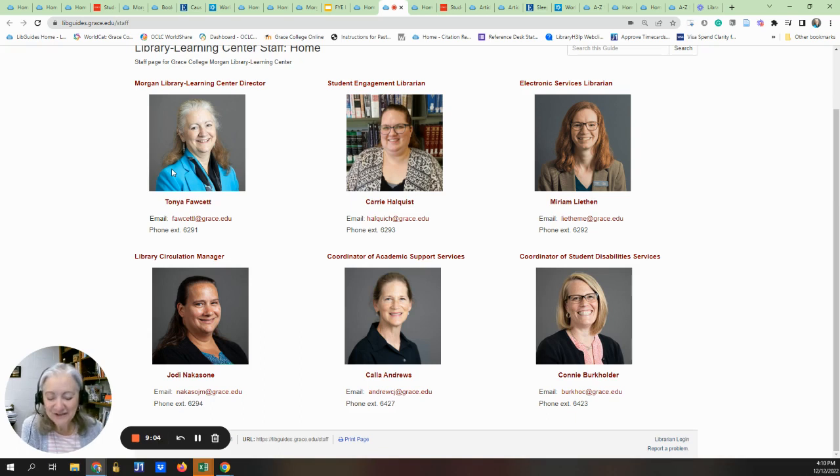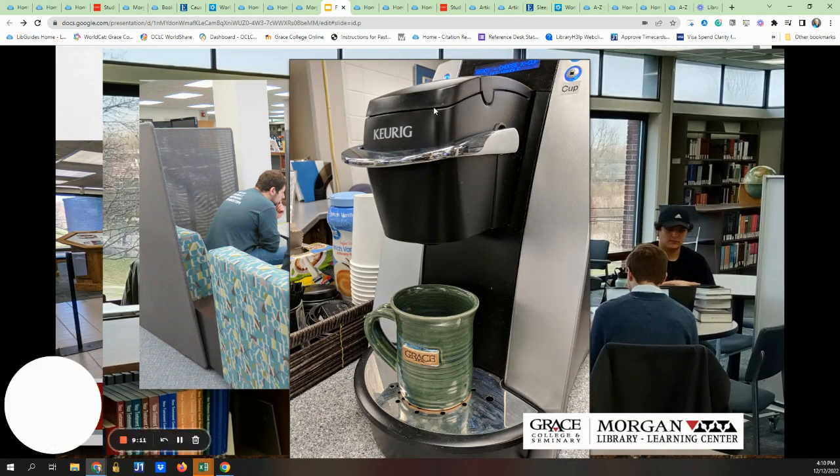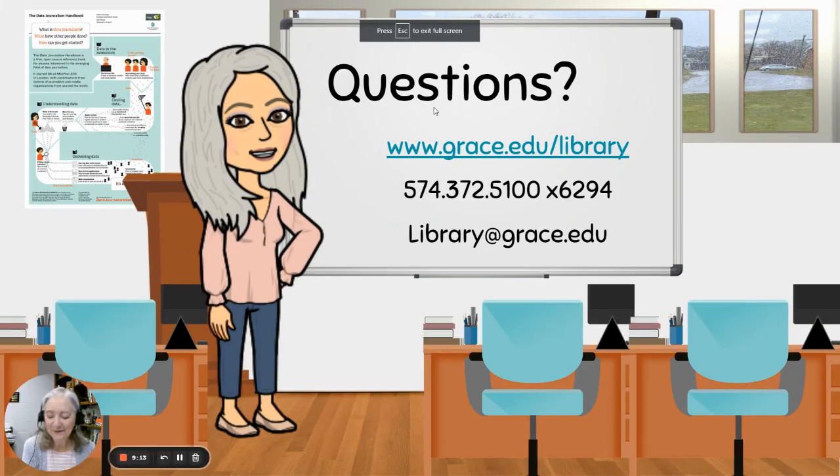Thank you for your attention and we look forward to working alongside you in the library — virtually as well as in person if you're ever on campus. If you have questions, please feel free to reach out via our website, by phone, or by email. Thank you and have a great day!